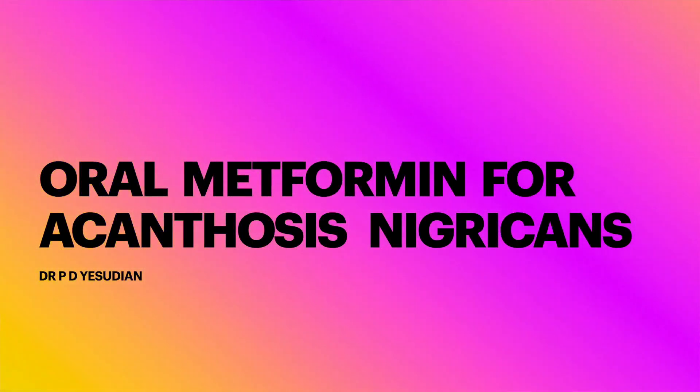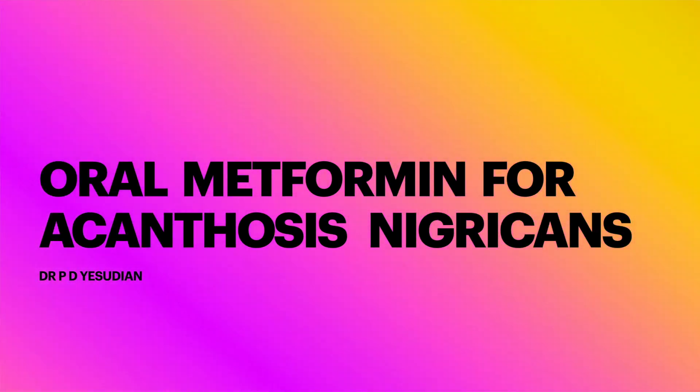Hello everyone, my name is Dr. Yasudian and I'm a consultant dermatologist based in the UK. In this video we will look at the effectiveness of oral metformin in the treatment of a common skin condition called acanthosis nigricans.